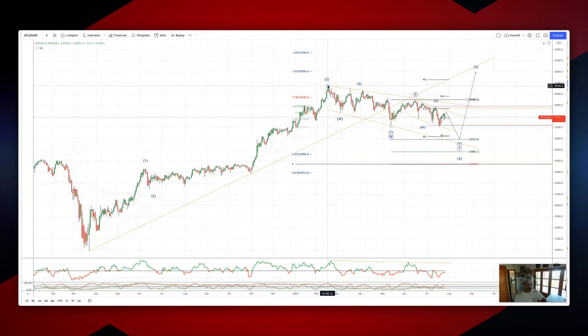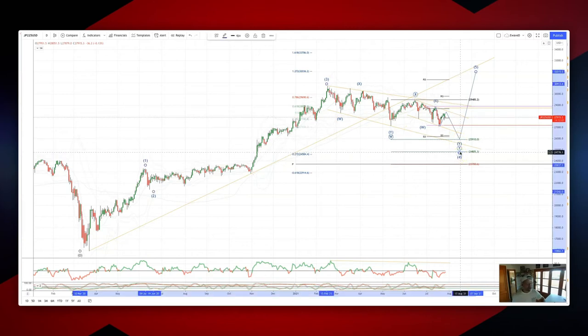Now in a complex correction here, this should be a seven-swing pattern completing one, two, three, four, five, six, seven — and then one, two, three, four, five, six, seven would complete the major WXY into the 25,900 level as the wave four low. From there, we play for a wave five extension to the upside, ideally targeting the one-two-seven extension of the potential wave four consolidation up to 32,000.